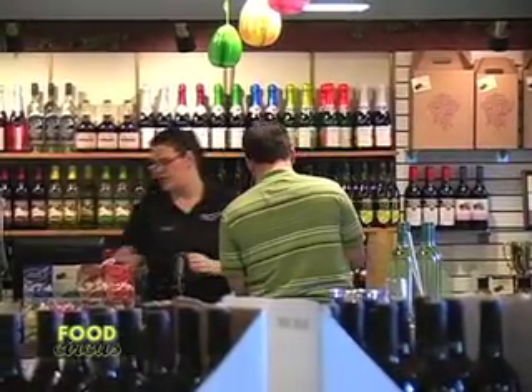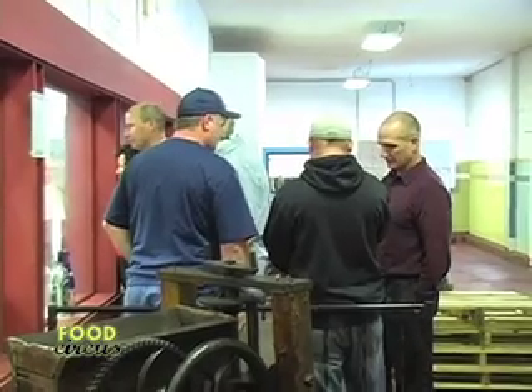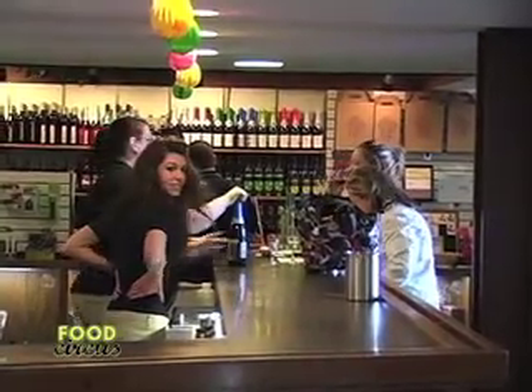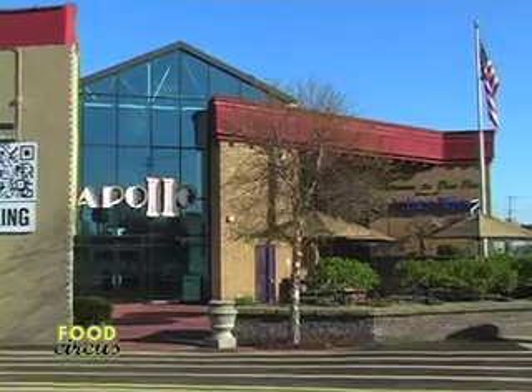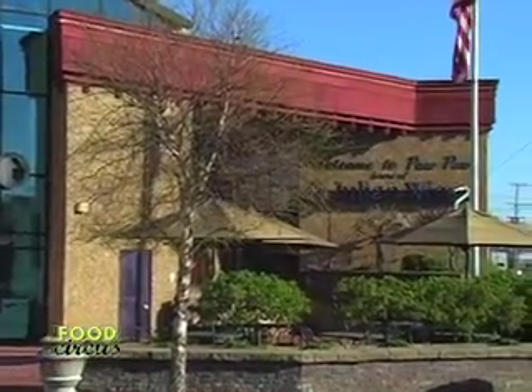People can stop in the tasting room — is it open every day of the week? Yes, we have five locations: one in Dundee, one in Frankenmuth, one in Union Pier, one in South Haven (seasonal), and then here, the home winery in Pawpaw, where we're open seven days a week. In Pawpaw we do tours seven days a week, and at all locations you can do tastings and try all the new things we have to offer.